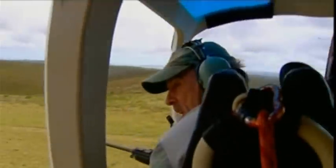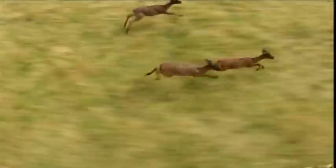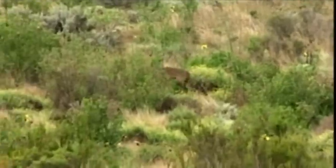Missed! But Dr. Johan is a good shot and the second one is right on target.